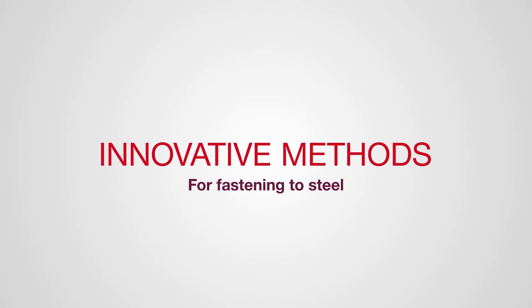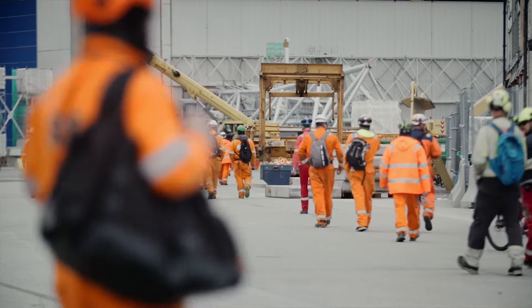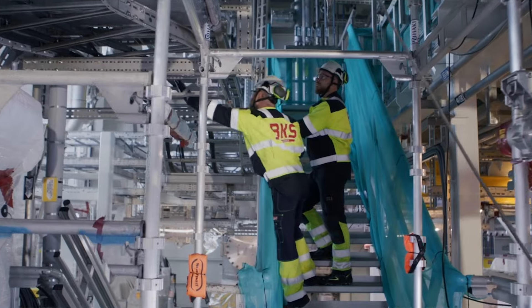Hilti's innovative fastening to steel solutions provide a new way of working that helps you complete jobs with enhanced productivity, speed, and efficiency.